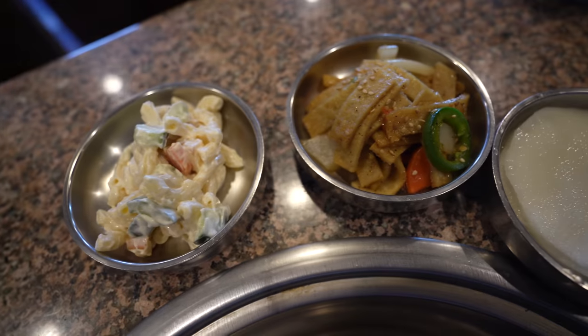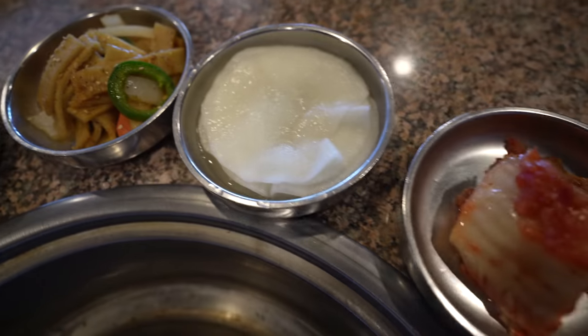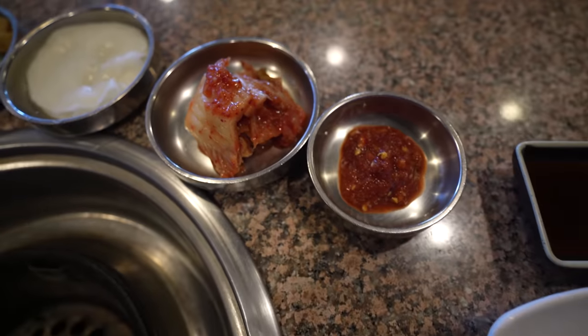You've got to judge a Korean barbecue spot by the kimchi. They seem to have all the main sides I appreciate here — fish cake, macaroni, and extra spicy kimchi. That's good kimchi — nice, crunchy, fresh, just how I like it. Well-seasoned. I think we're ready for the meats.